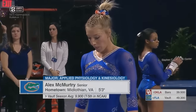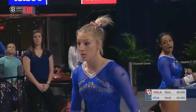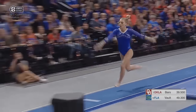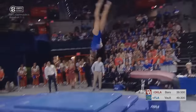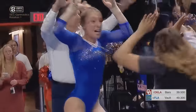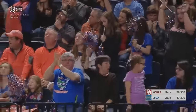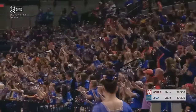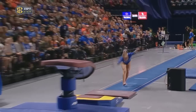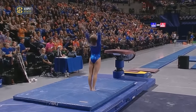Here is Alec McMurtry. Will she do the double twister tonight? I have been told this was her plan. She went with two twists — and it's a beauty. When you have the kind of technique dialed into your vault the way Alex McMurtry has, the roundup is perfect. The position on to the table, absolutely spotless.